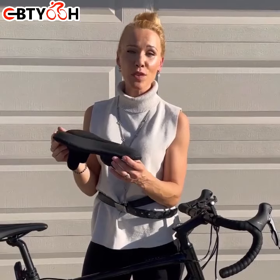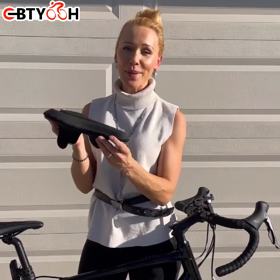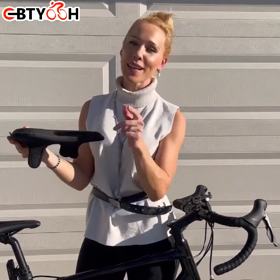It's compatible with mountain bikes, road bikes, cruisers, or even indoor bikes. I like this product very much — the quality is amazing and it's very simple to use, so I would highly recommend this sale.